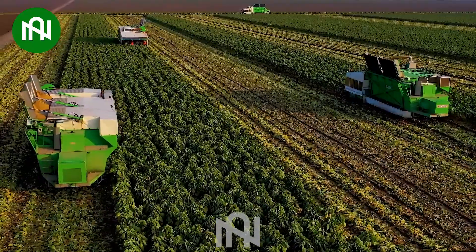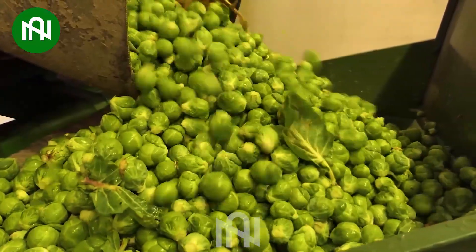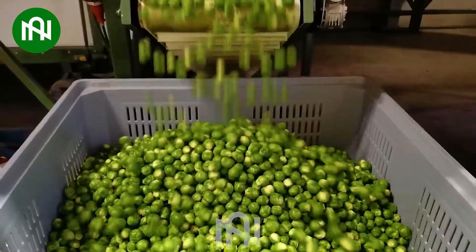Despite their small size, these Brussels sprouts are gathered by an impressive marvel with precision, showcasing the delicate art of harvesting.